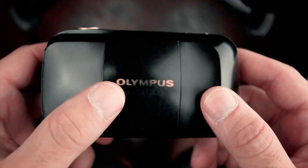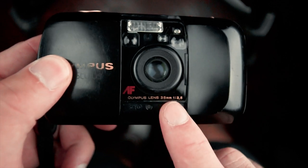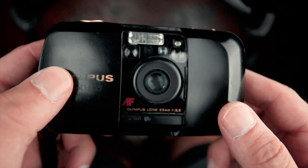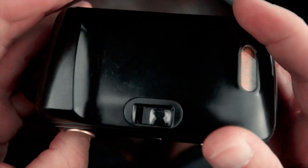This is my Olympus Stylus. Recently it's been my go-to point-and-shoot camera, mainly for the fact that it's super small — no bigger than your hand and it fits right in your pocket. It has a 35mm f3.5 lens and it's very sharp. I usually call these point-and-shoots my memory cameras because I use them for capturing moments and not necessarily for art pieces.